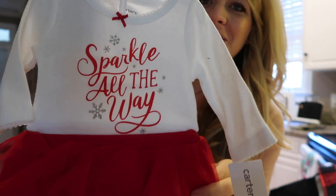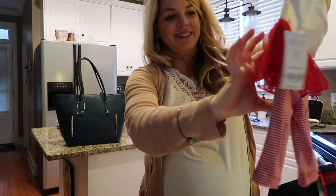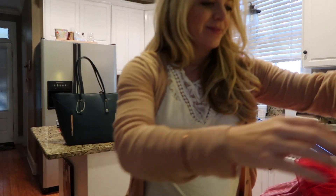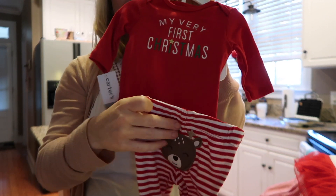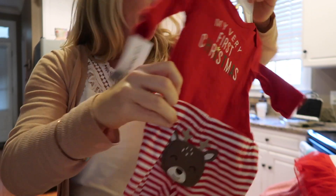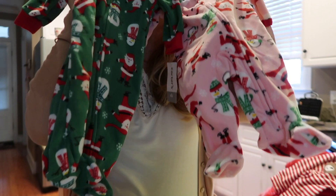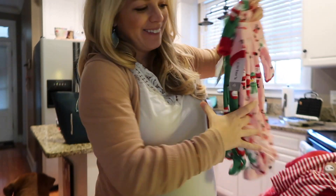This one says 'Sparkle All the Way' — it's got a little tutu on it. That's gotta be for like a newborn — wow, that looks big. And then I took the pants off of this one because they have little reindeer on them — this would be for him to go with her 'Sparkle All the Way' outfit. And last but not least, PJs — footed PJs. They're so cute. Couldn't pass that stuff up.